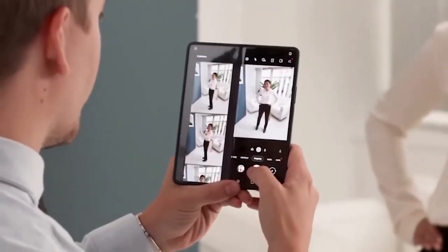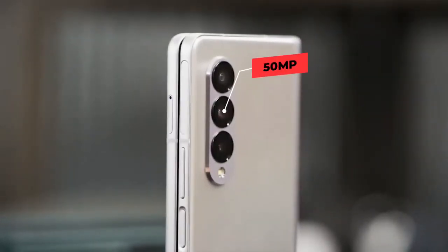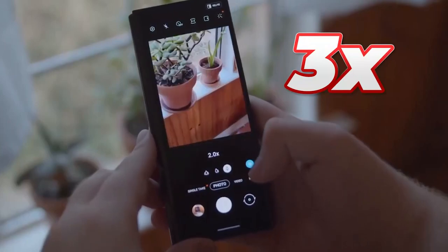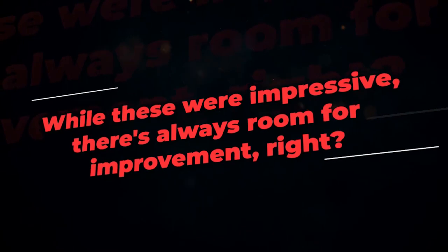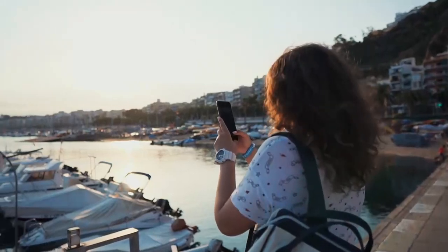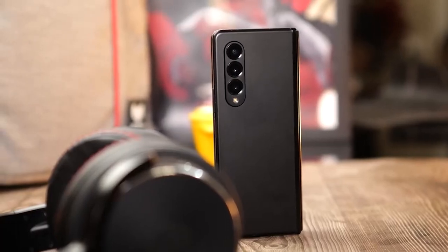Now let's talk about the cameras. The Galaxy Z Fold 4 boasted a 50 megapixels main camera, a 12 megapixels ultra-wide, and a 12 megapixels 3x zoom telephoto lens. While these were impressive, there's always room for improvement. The Galaxy Z Fold 5 is expected to feature new image sensors, which should result in better image quality. Rumors even suggest a possible upgrade to a 108 megapixels main camera.